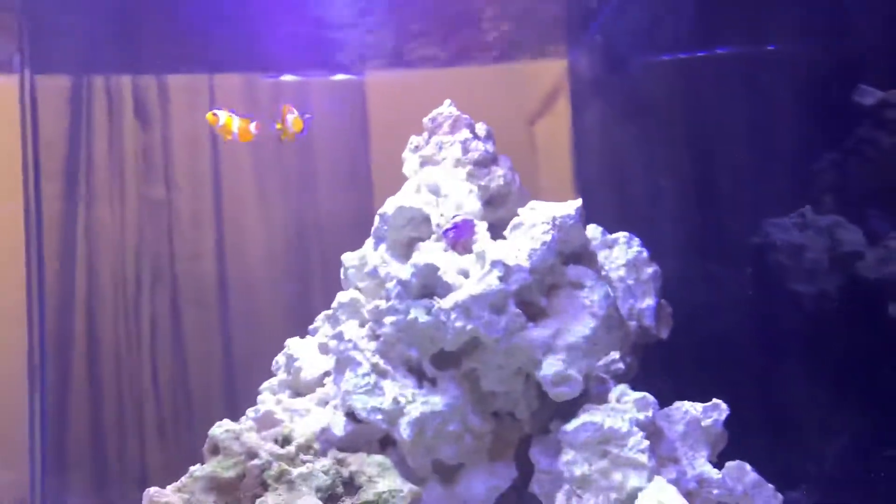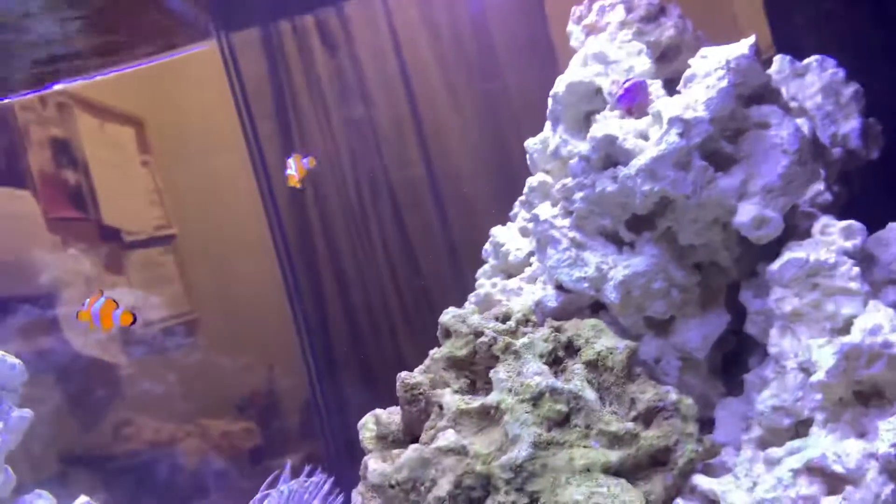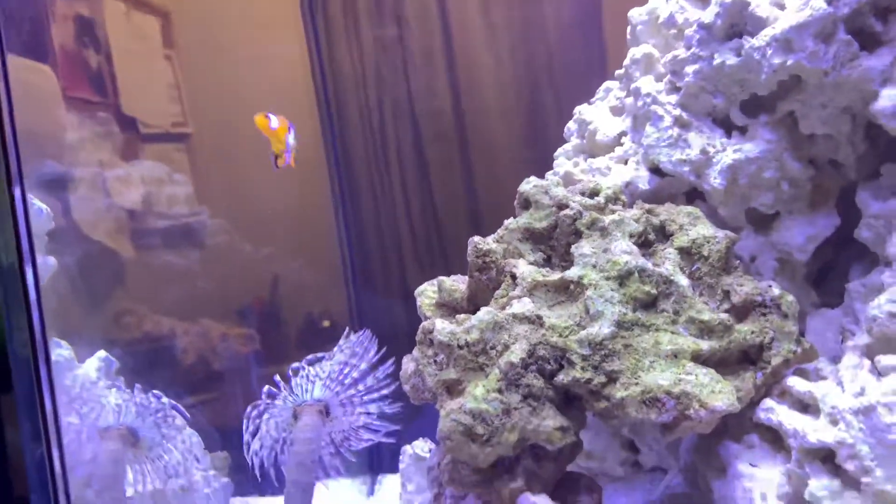They give nutrients to the anemone, and the anemone gives them food in return. Super cool little guys.